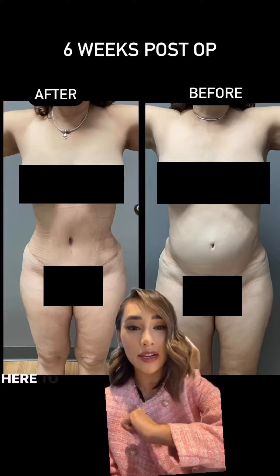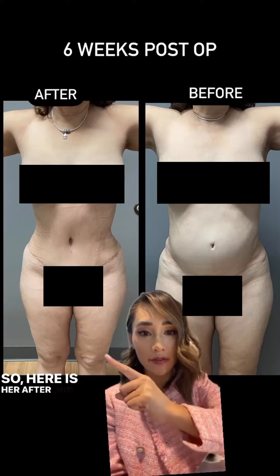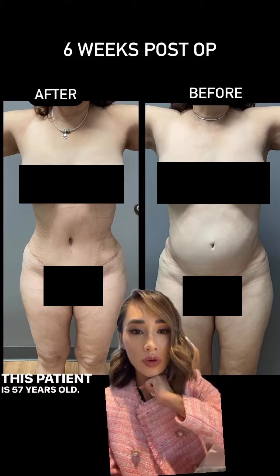Hi guys, Dr. Lilly here. I'm here to talk to you about this patient's results. Here is her after, and this is her before. This patient is 57 years old.